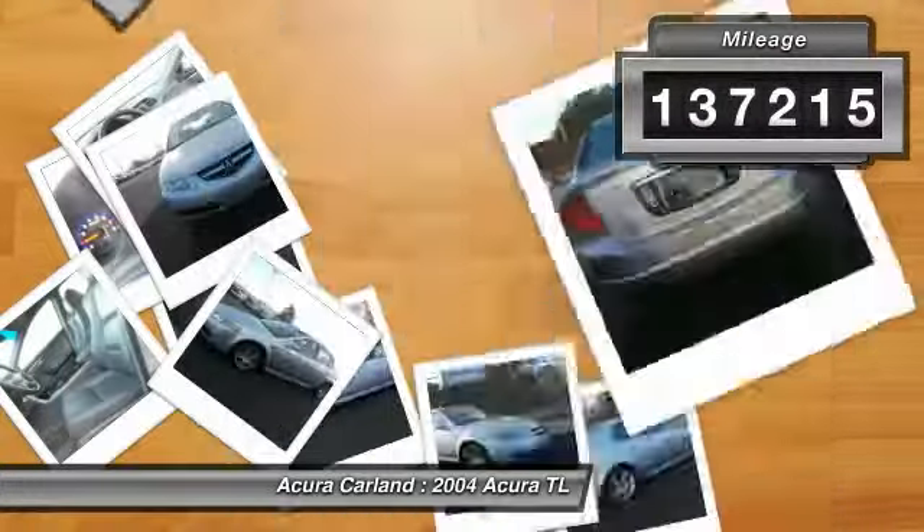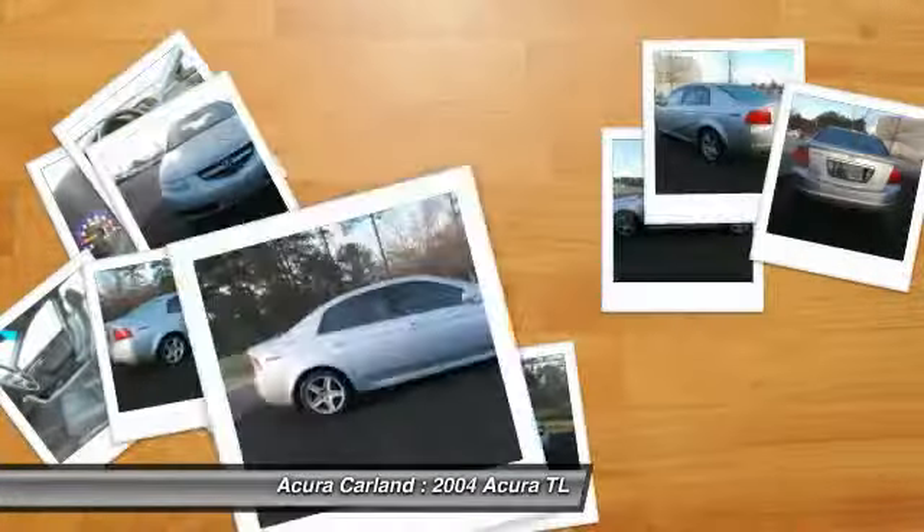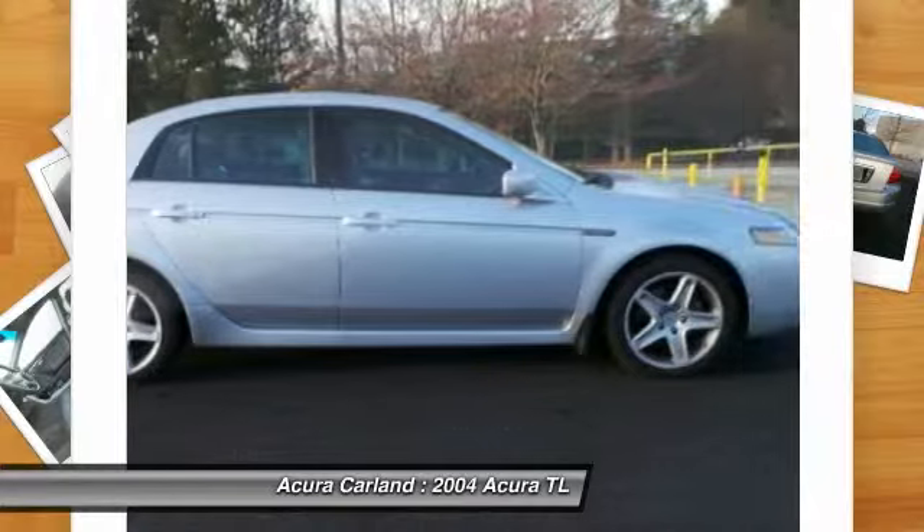This vehicle has less than 140,000 miles. Searching for a dependable vehicle that looks great too? You found it, so stop in today.